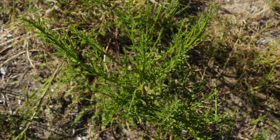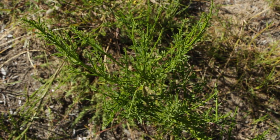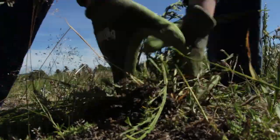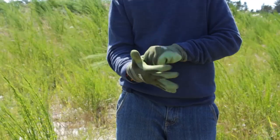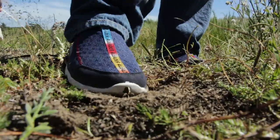Because Scotch broom is an invasive species, it is important that after you identify it, you remove the plant. There are three easy ways to remove Scotch broom. For small plants, you can use your hands. First, put on work gloves. Find a small plant, grab the bottom of the root and pull. Shake off the excess dirt and fill in the hole with dirt.